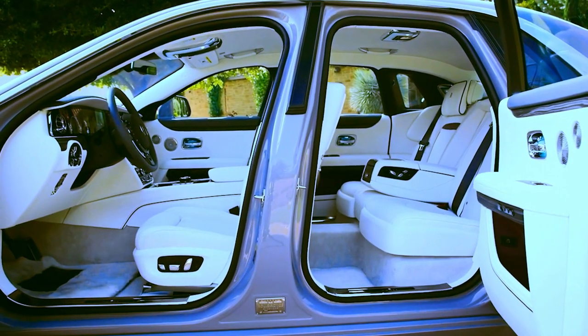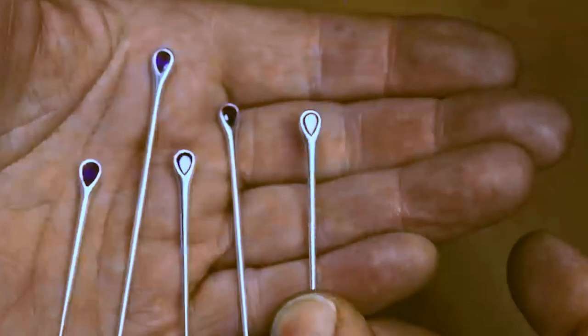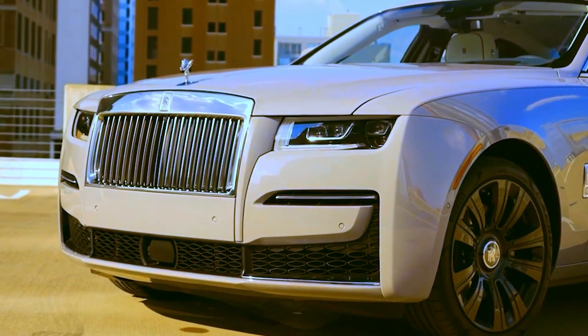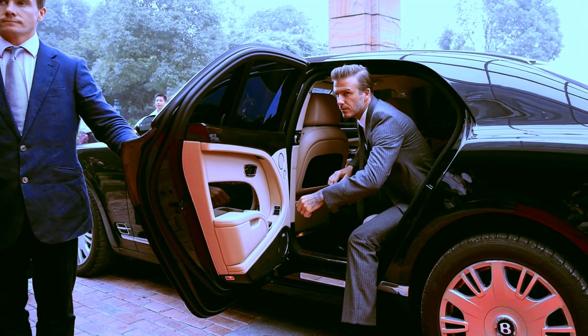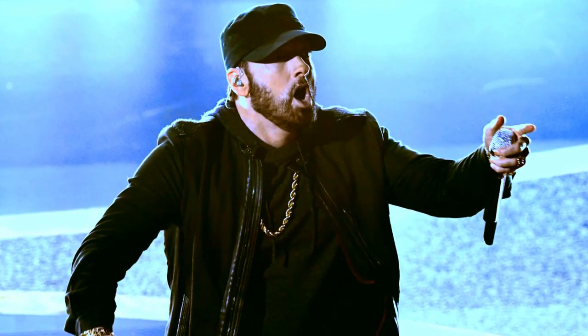In a Rolls-Royce, anything is possible. One model was equipped with a set of Wedgwood porcelain for picnics. Another has a wine cellar, while another was made for a famous sumo wrestler in Japan, with an immense armchair in the back. There are Rolls-Royces equipped with gold cigarette cases and ashtrays, front panels with pearl details, and even devices from a Boeing aircraft cabin.